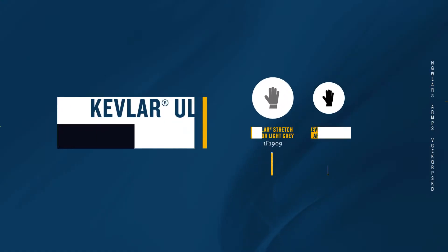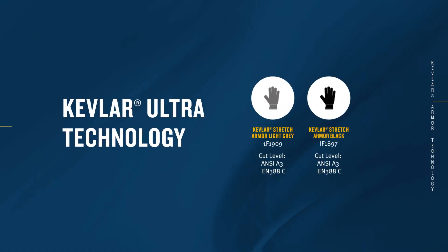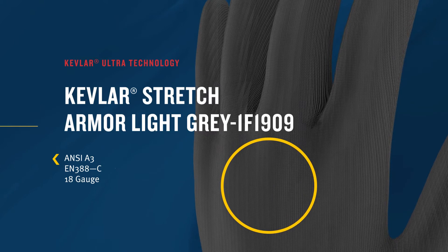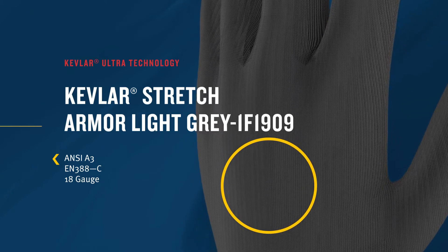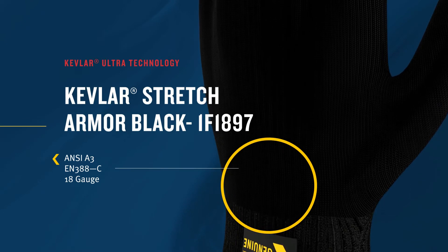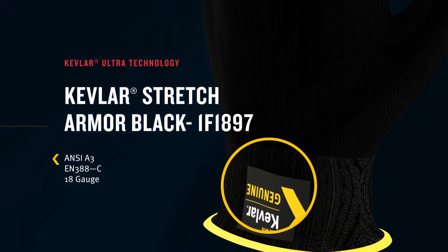Kevlar Ultra is a patented stretch-engineered yarn that's both ultra-lightweight and cut-resistant. Used in 18-gauge gloves, workers have the dexterity they need along with ANSI A3 and EN388C cut protection. Additionally, the black and gray yarn color helps hide stains.